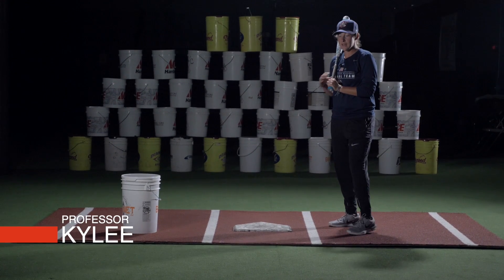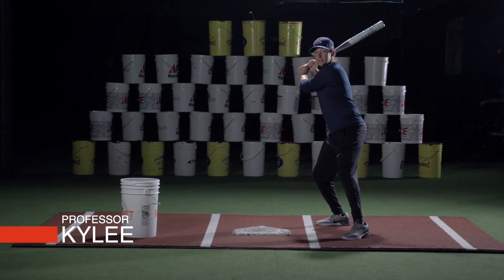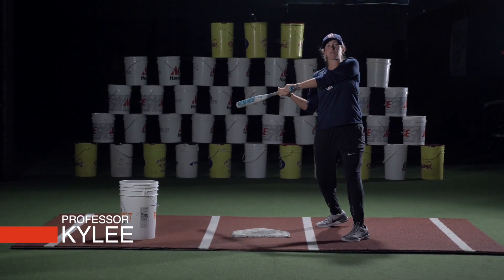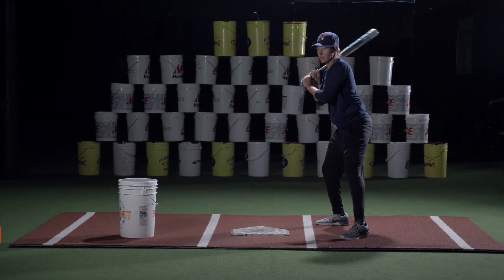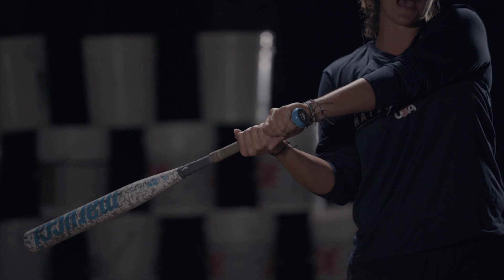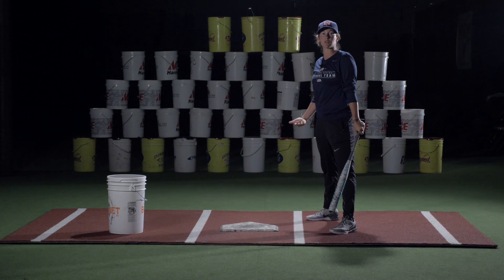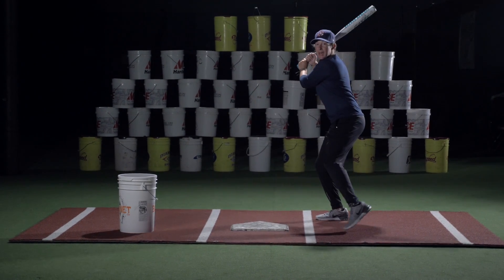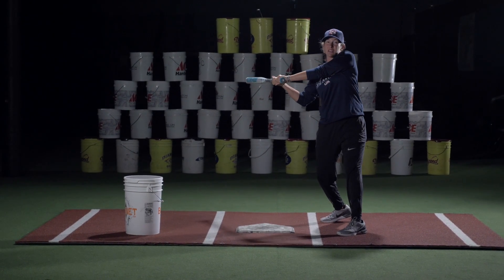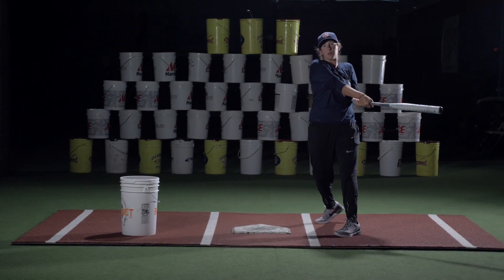Bat path is a big one in hitting. A lot of times with bat path you see a lot of kids get out here with their swing. This is called casting. So now you have a nice long swing to the ball, and a lot of times what happens with this cast is your kids are going to end up hitting a lot of balls to the five-six hole, a lot of ground balls, because their bat path is coming way out here around the ball and anything middle half they're pulling right around.